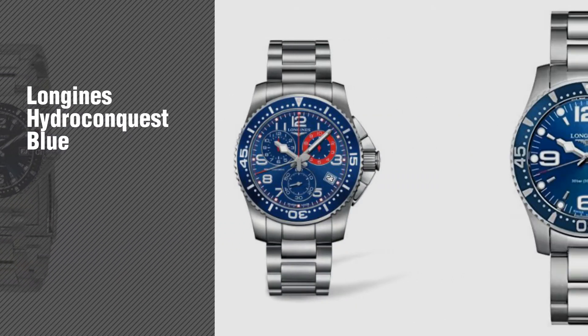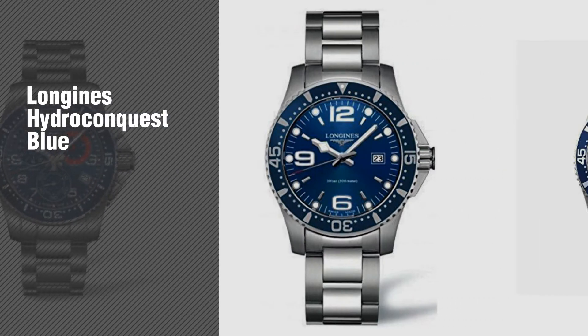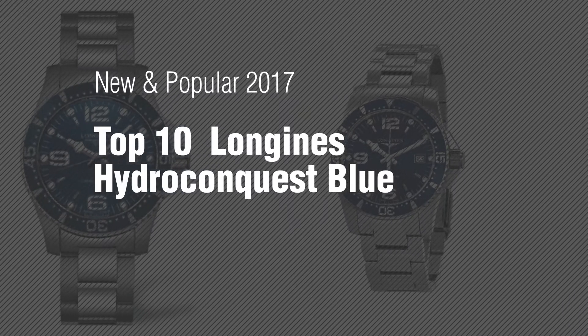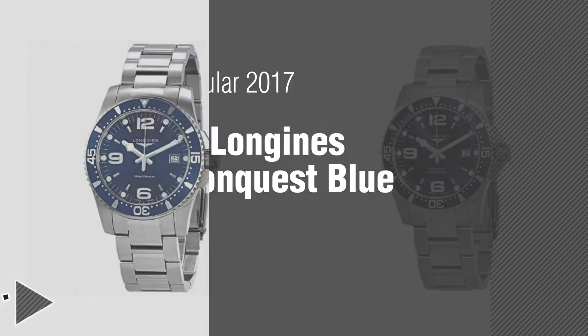If you're looking for Longines Hydro Conquest Blue, here's a collection you've got to see. New and popular 2017. Top 10 Longines Hydro Conquest Blue.